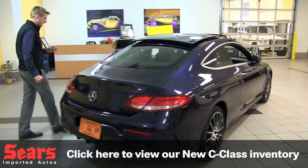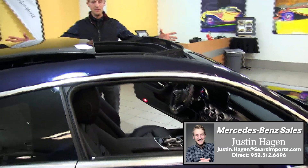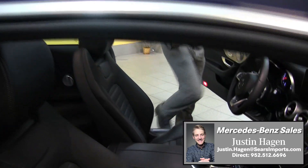Let's take a look at the interior on this car. First off, there's obviously a great panorama roof here that really gives you a large presence inside the vehicle and looks great as well.